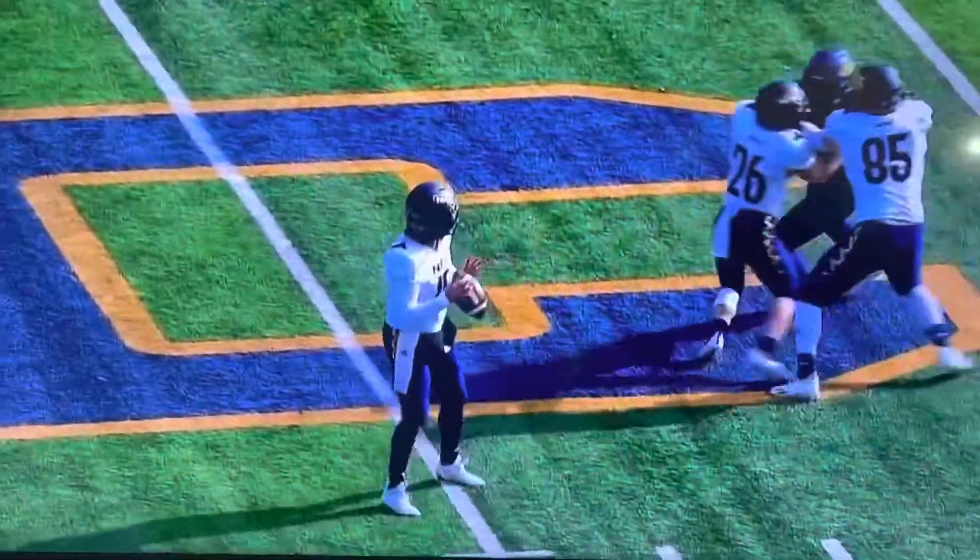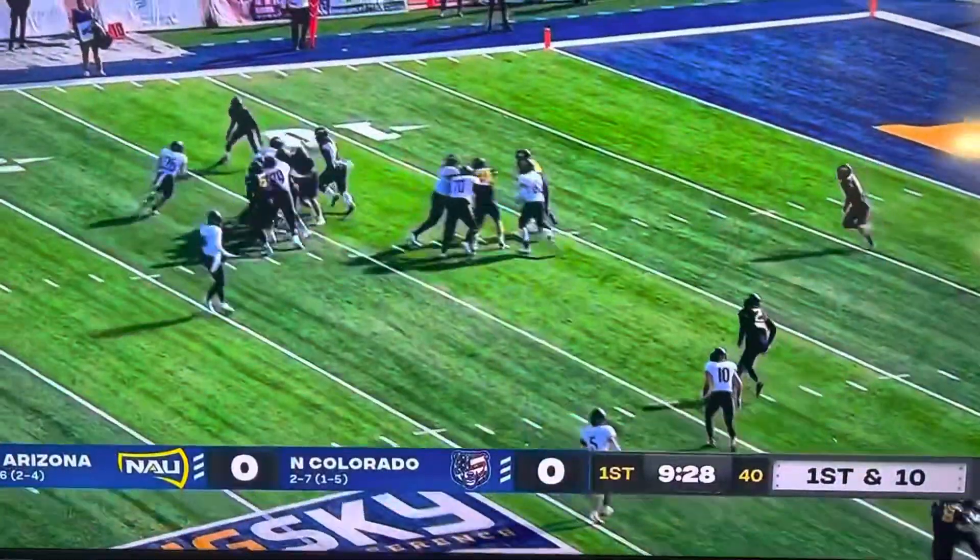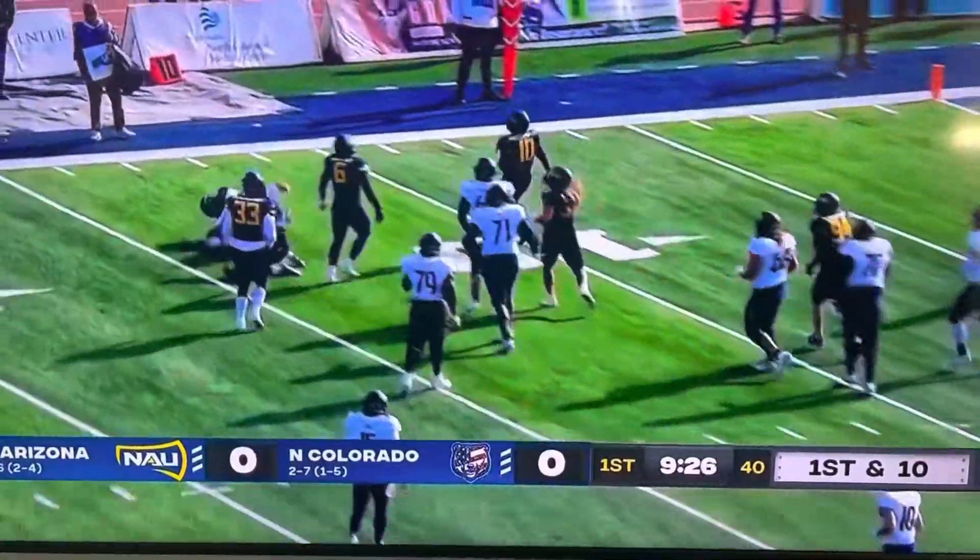If you see from the replay, Owen was actually running a post into the middle of the field. He came all the way back when he saw his quarterback needed help. And that was just a good kind of backyard playground play.